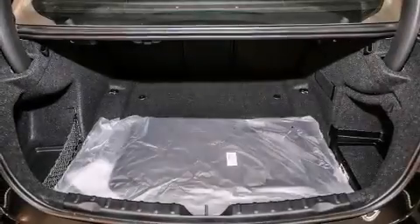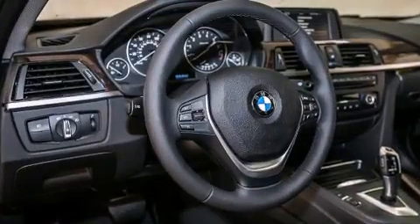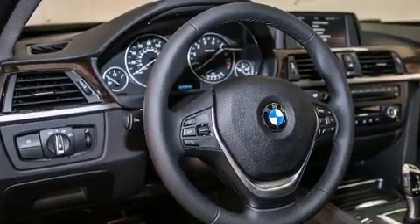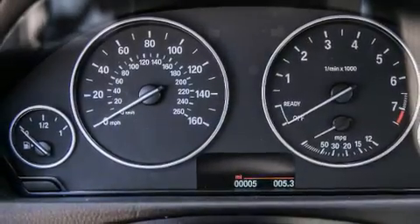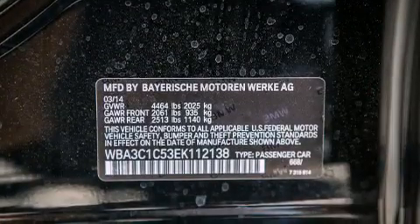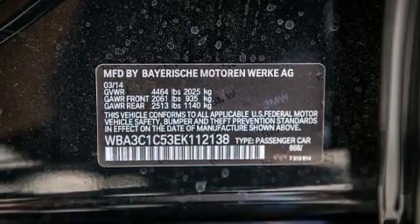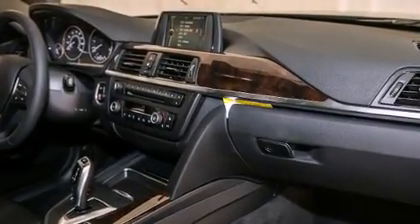All the following features are included: a power moonroof, dual power seats, cruise control, a CD player, a leather wrapped steering wheel, BMW individual composition, front side impact airbags, air conditioning with automatic climate control, a split folding rear seat, and rain sensing windshield wipers that can turn on automatically if their sensor identifies water on the windshield.